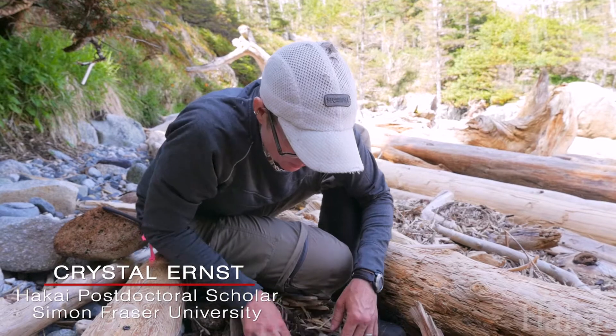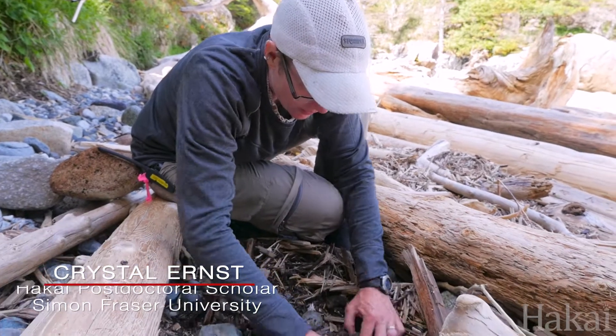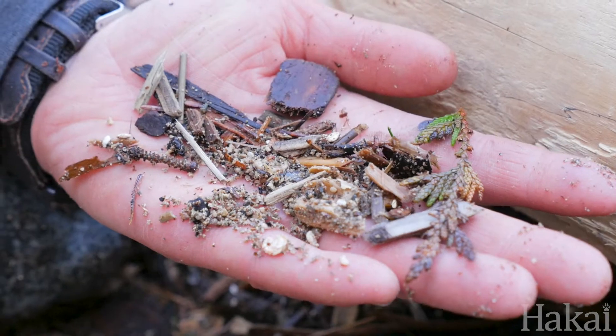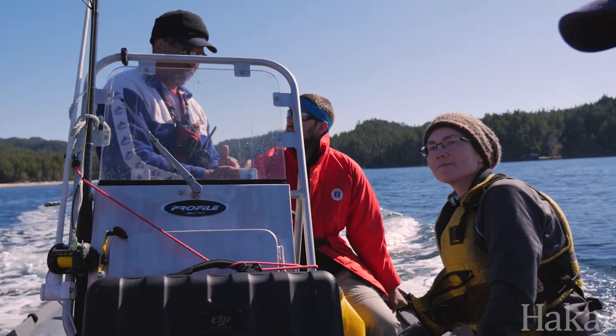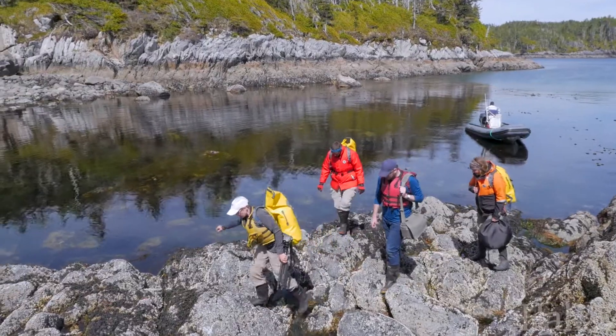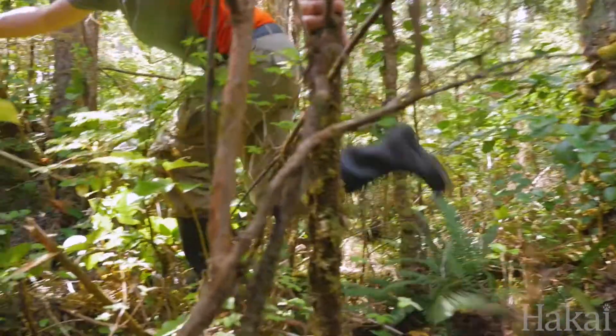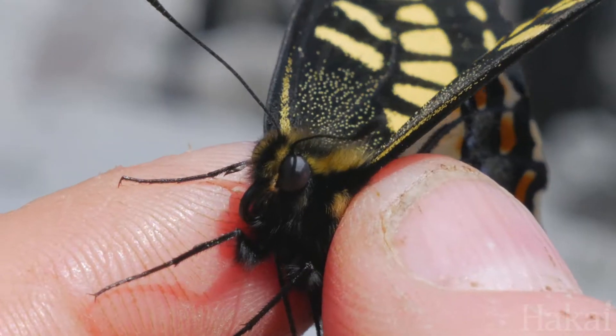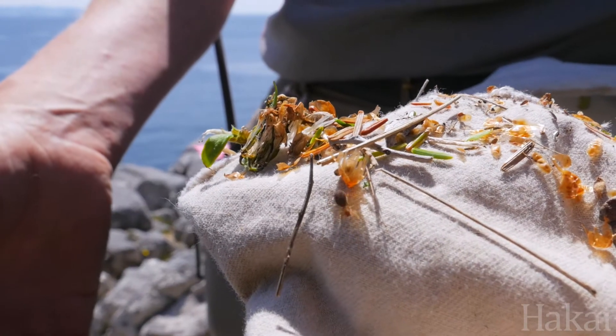Crystal Ernst is on a mission to find and catalog as many bugs as possible over the next few weeks. Traveling from one island on the central coast of British Columbia to the next, she and her team are part of the Hundred Islands Project, a multi-year effort to figure out what creeps, crawls, flies, skitters, and hunkers down in this part of the world.